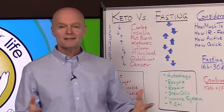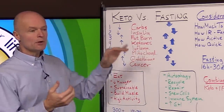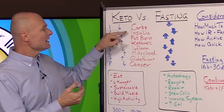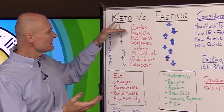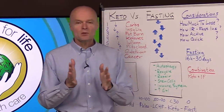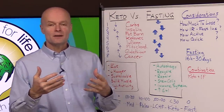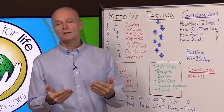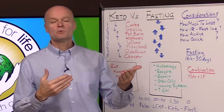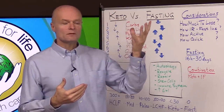Number three: when insulin goes down dramatically, the body is allowed to start burning fat. When we reduce carbs dramatically, the body has to find an alternate source of fuel, namely fat — but it can't do that with a lot of insulin around. Number four: ketones. Ketones are an alternate brain fuel and a byproduct of fat burning. When the body learns to use fat for fuel, there are a lot of ketones around.